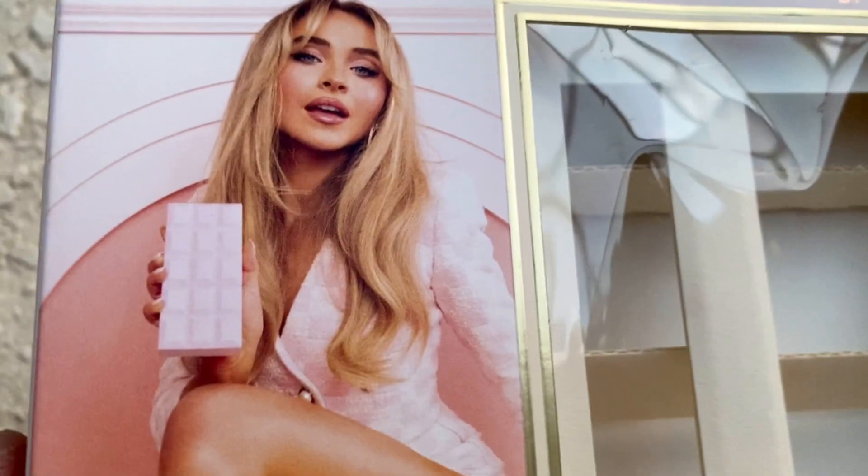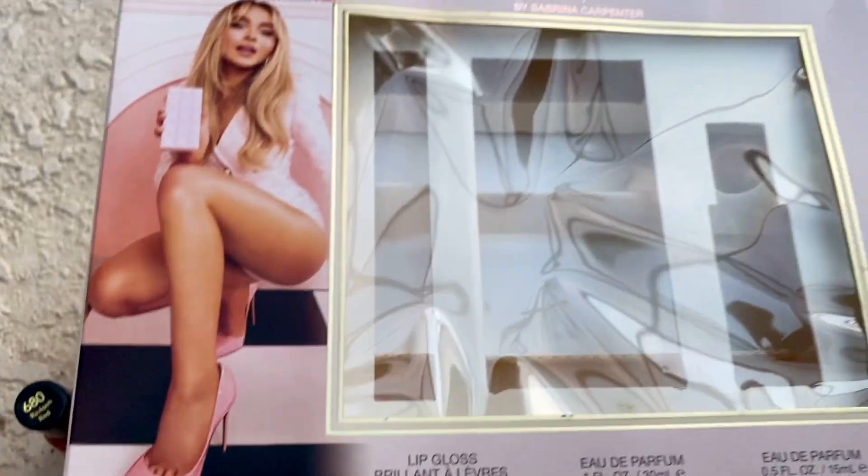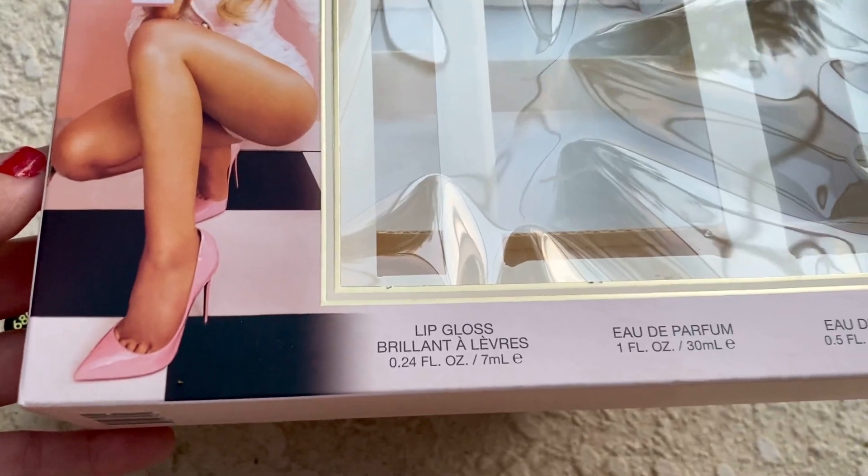There's the bottle of the perfume that Sabrina's holding. I love the whole baby pink aesthetic that's going on — I just love it. I want to get those heels.